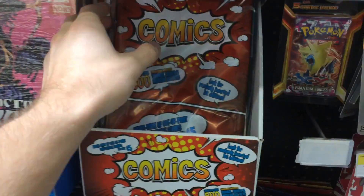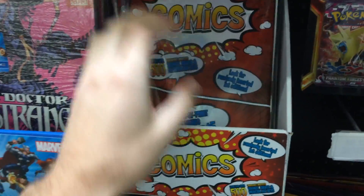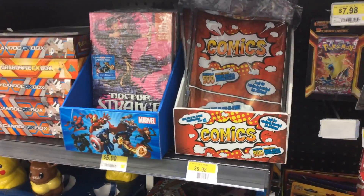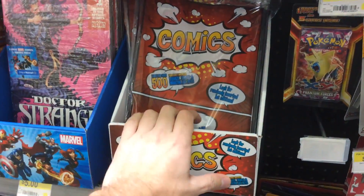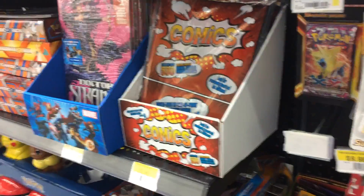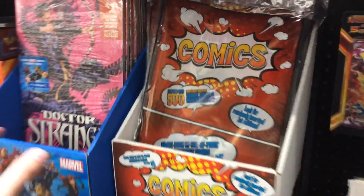I kind of looked through all these really quickly, but all I found was modern Contest of Champions, Secret Wars, or Battleworld issues. So nothing good, but if you go to your local Walmart, who knows. Let me know if you guys ever find any sort of key issue. I looked through probably 20 of these things and didn't see anything. I was mostly looking at the spine just to see if it looked like an older book, and all of them look pretty much modern.